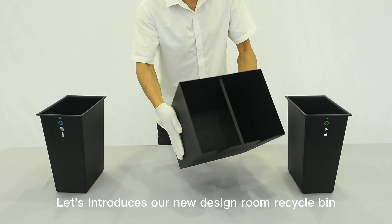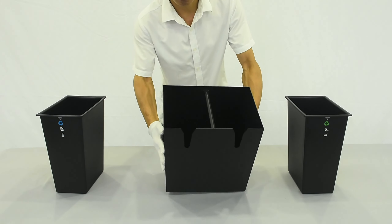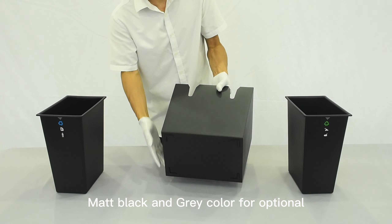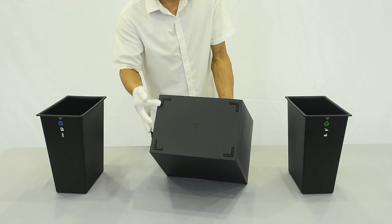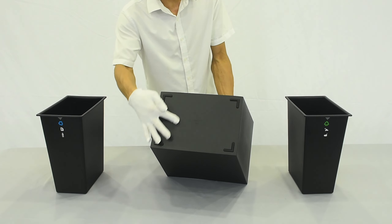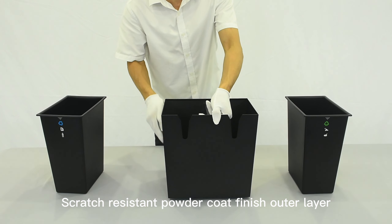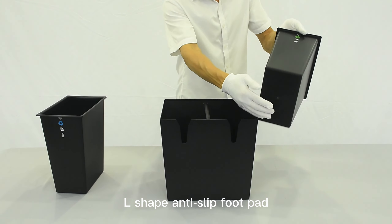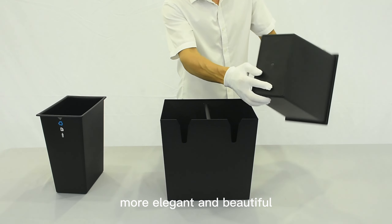Let's introduce our new design room recycle bin. It's a patented room use waste bin, matte black and gray color for optional. Double layer design, scratch resistant powder coat finish outer layer, fire retardant and waterproof inner liner, L-shape anti-slip foot pad, more elegant and beautiful.